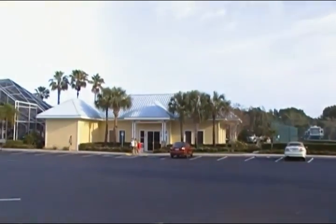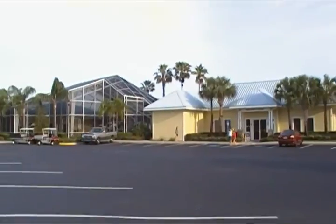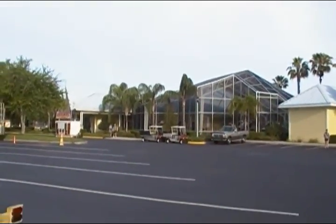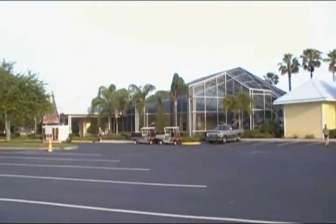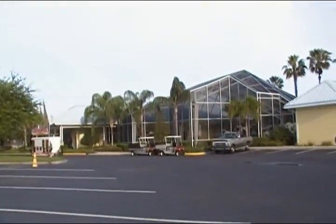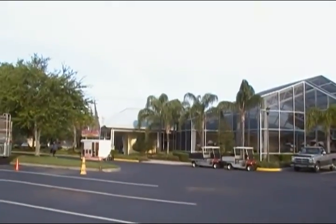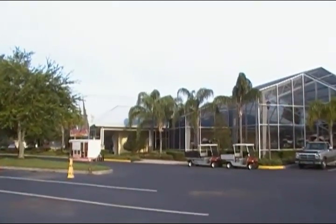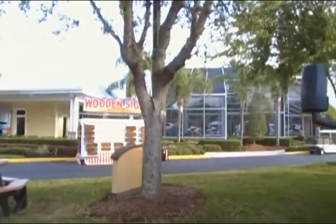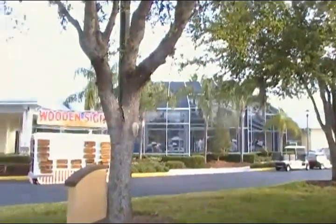This is Lazy Days Campsites in Sefner, Florida, right outside of Tampa. It's 8:30 in the morning. I wanted to get this in the proper sun, but it's a beautiful place with lots of RVs. This is the pool area — nice pool, jacuzzi.